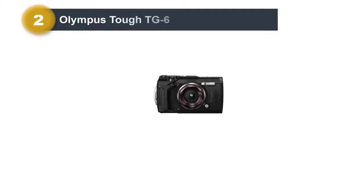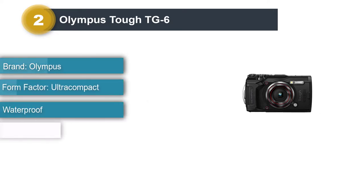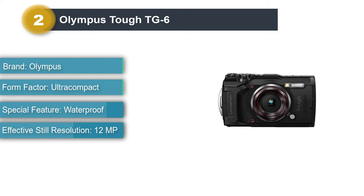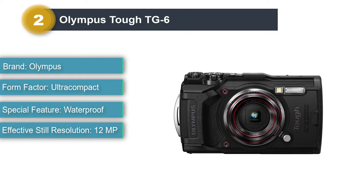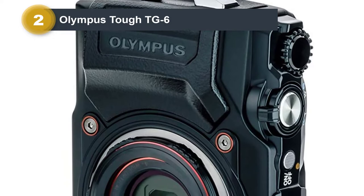Number 2: Olympus Tough TG6. For those that prefer a traditional point-and-shoot, the Olympus Tough TG6 is a great option for the best waterproof point-and-shoot camera. Not only is this camera waterproof up to 50 feet, but it's also dustproof, shockproof, freeze-proof, and crush-proof, making it a perfect camera for adventure seekers.